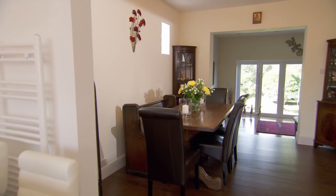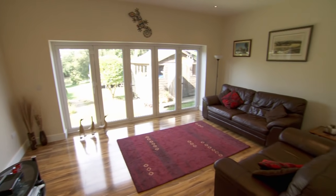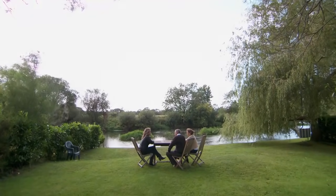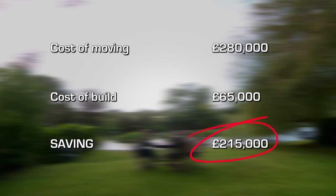It has to be handed to Paul and Judith — they've done a brilliant job. But have they managed to do all this for a fraction of the cost of buying a dream house? Paul and Judith couldn't afford the £280,000 they needed to buy their dream house, but by spending a total of £65,000 they've now got twice their living space for less than half the cost of moving.